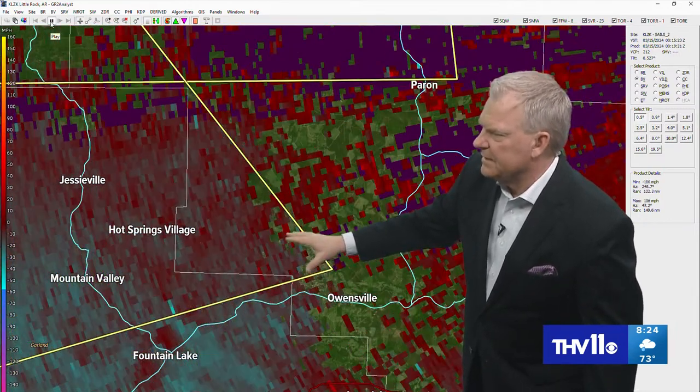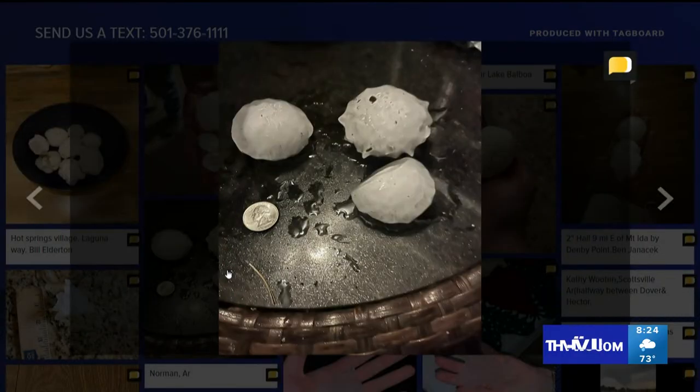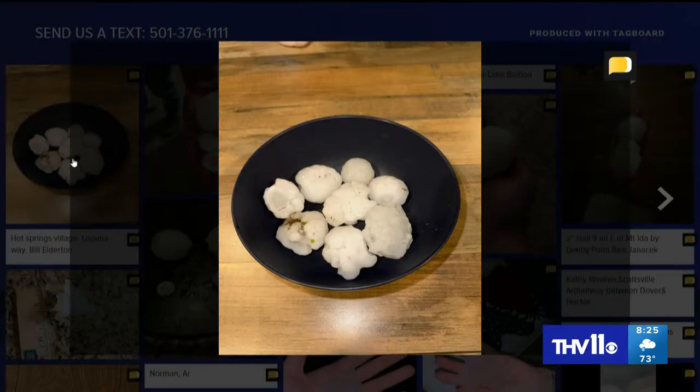We have more hail pictures — thank you for sending these in. Hot Springs Village, Laguna Way. Thank you, Bill, from Hot Springs Village. You can see just how large the hailstones are — appears to be a quarter up against baseball-sized hail. Thank you, Bill. Near Lake Balboa again at Hot Springs Village — Hot Springs Village taking a direct hit with large hail and the tornado tonight. Thank you all for sending your photos. Be safe — 501-376-1111. This was from Jesseville. Tell us where you're from and who you are.